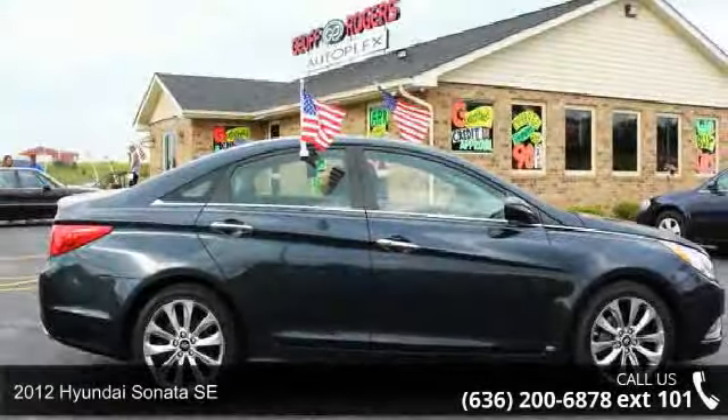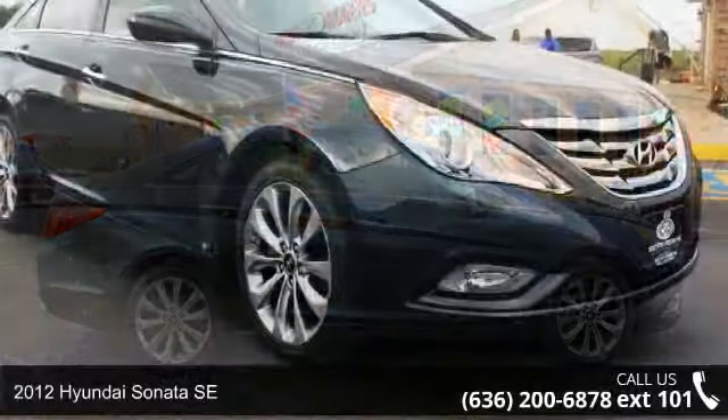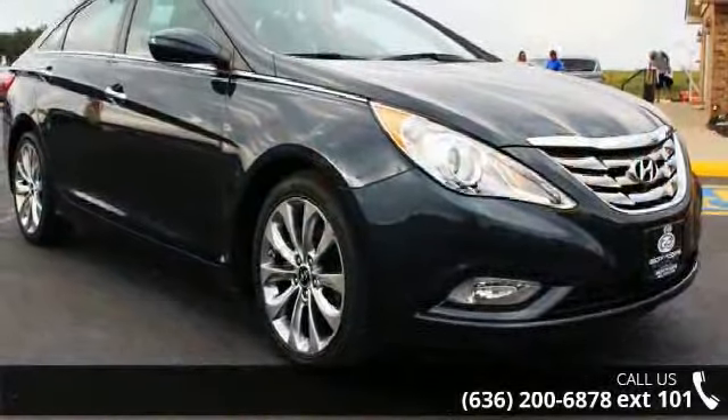Step into the 2012 Hyundai Sonata SE. This may be the set of wheels you've been looking for. Enjoy these notable features: